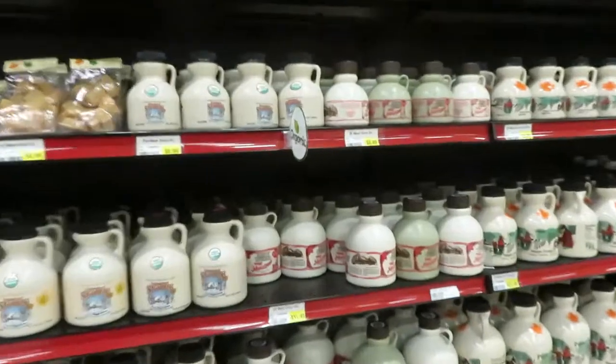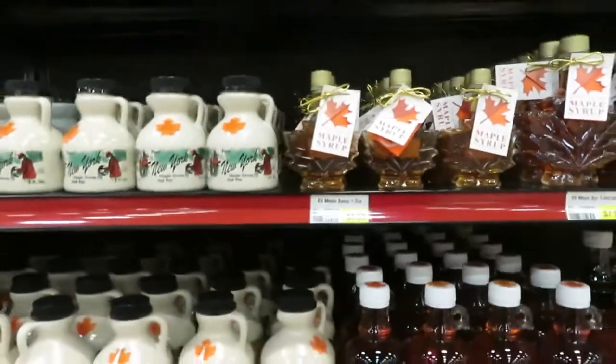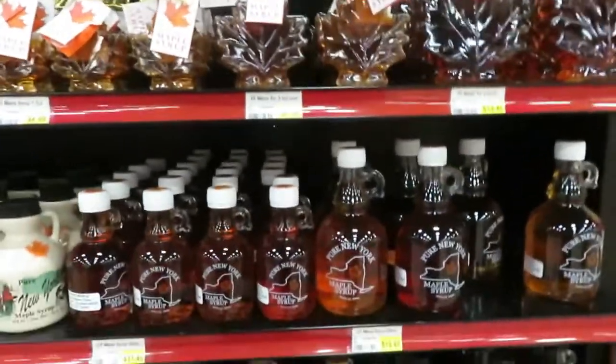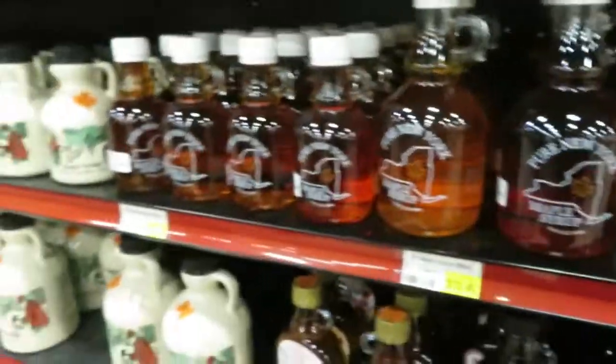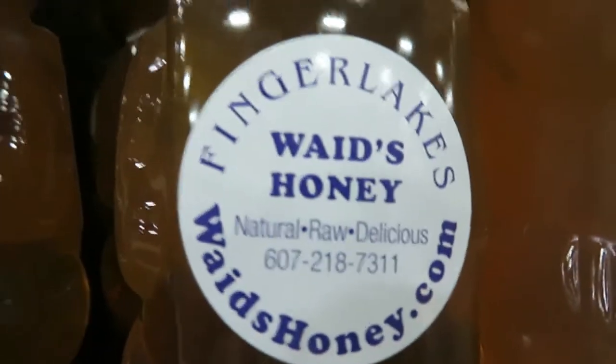Here is all the New York maple syrups, which are certainly on par, certainly equal to anything you get in Vermont. Pure New York maple syrup, and as well as honeys — they have local honeys here. Finger Lakes honey.